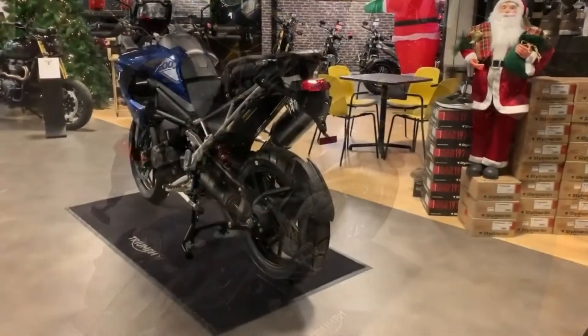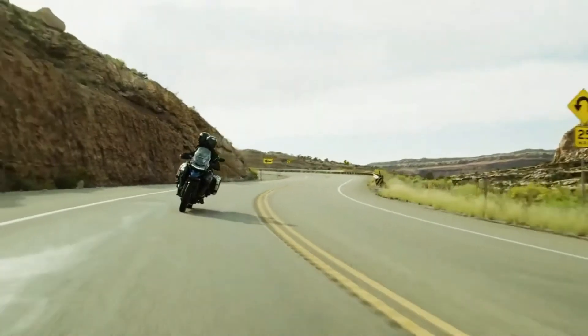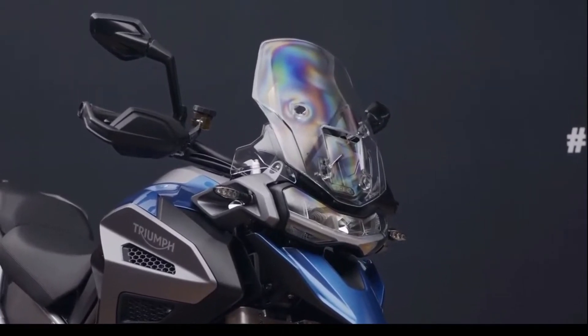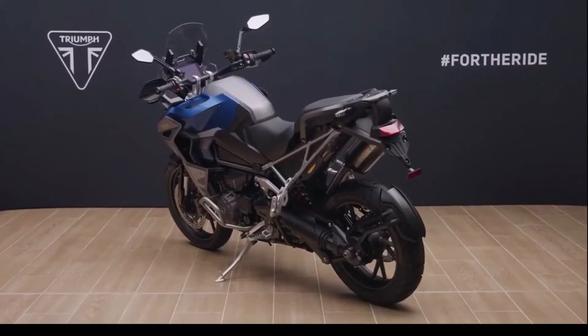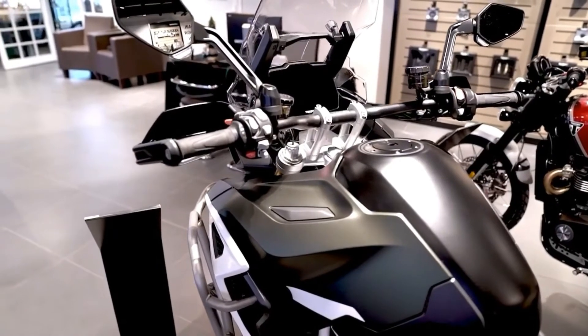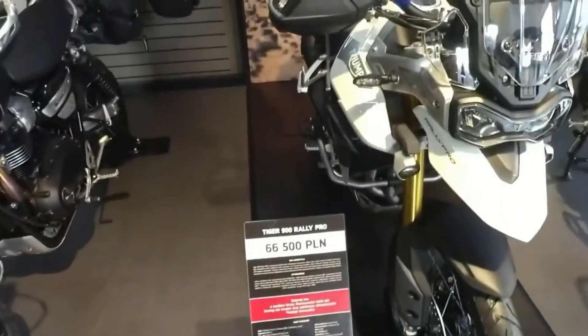The IMU measures pitch rate, yaw rate, roll rate, vertical acceleration, lateral acceleration, and longitudinal acceleration to calculate the lean angle of the bike and deliver the optimum level of ABS intervention. Magura HC1 levers, adjustable for reach, deliver a progressive feel and further enhance rider comfort and control.